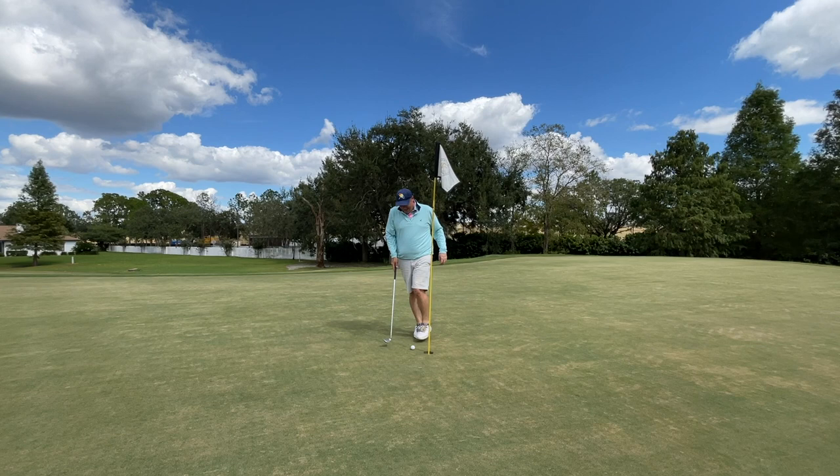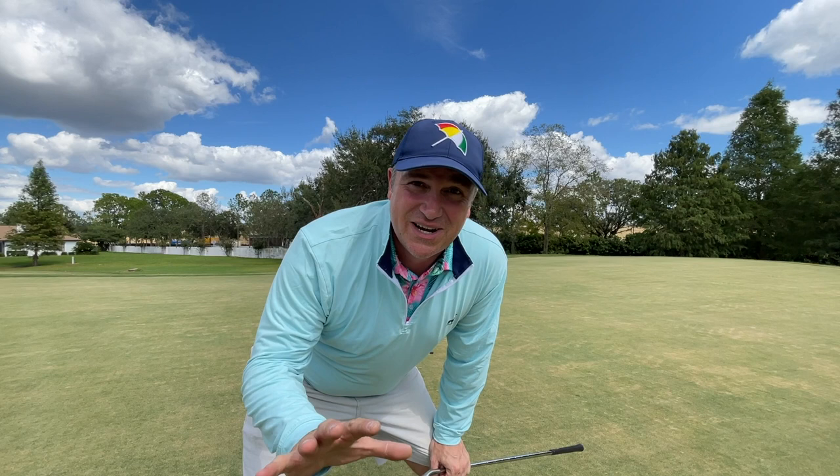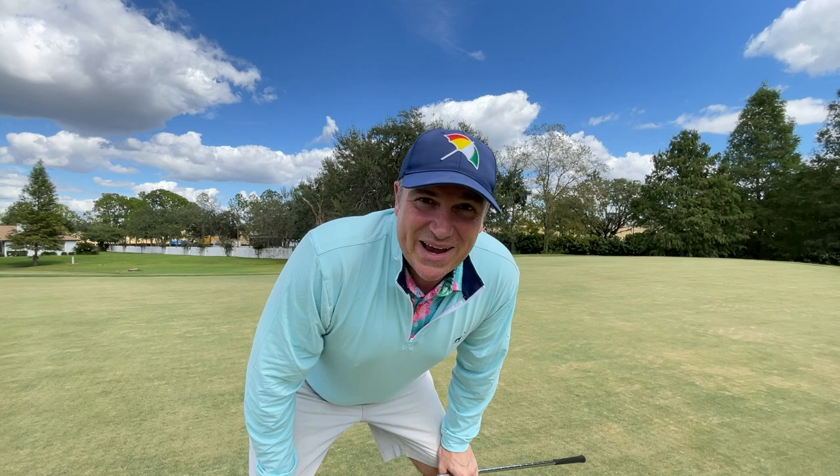Guys, I hope you enjoyed that one. I hope it showed you that no matter what you've got in your bag, you can have so much fun out on a golf course. This was a day for me filled with exhilaration, pure joy, and a lot of exciting moments. Hope you enjoyed it, and I'll catch you back here very soon on another edition of Let's Play Through.